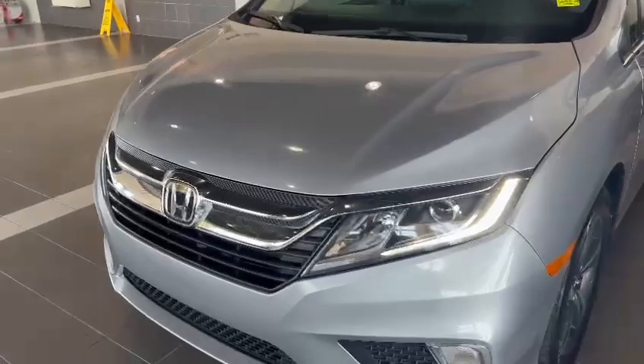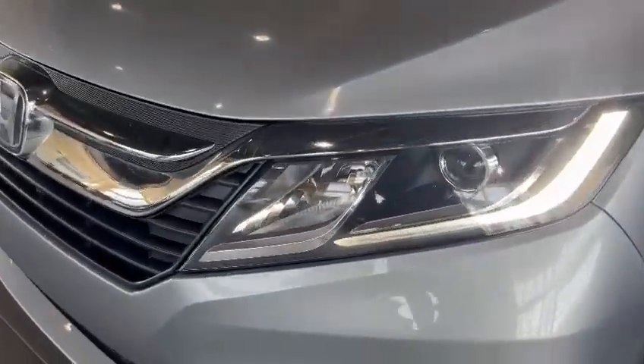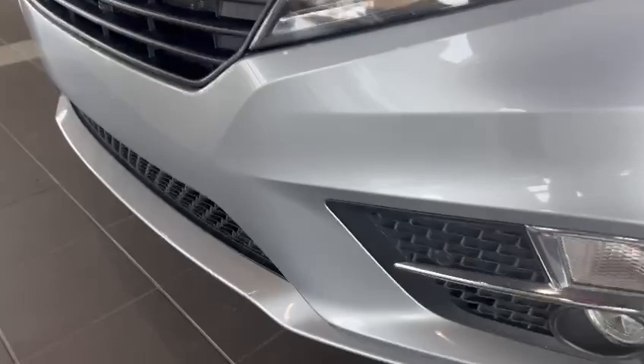Starting with the front, this one does come with nice LED daytime running lights and fog lights right below that as well. This one also does come with parking sensors along the front bumper — three of them — and I'm already halfway up the hood.